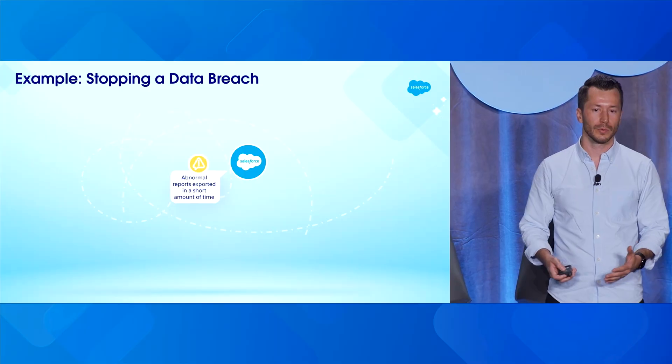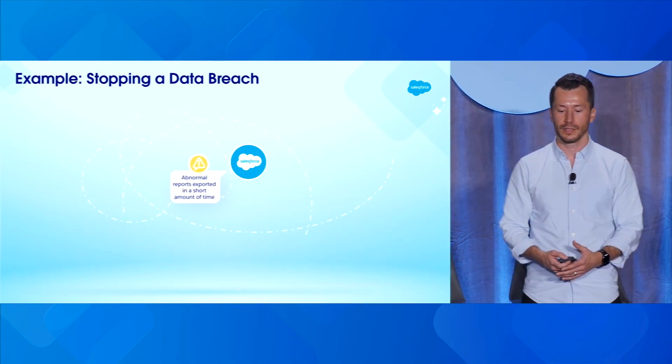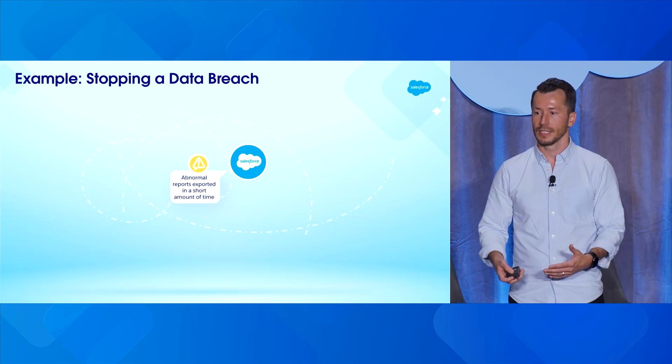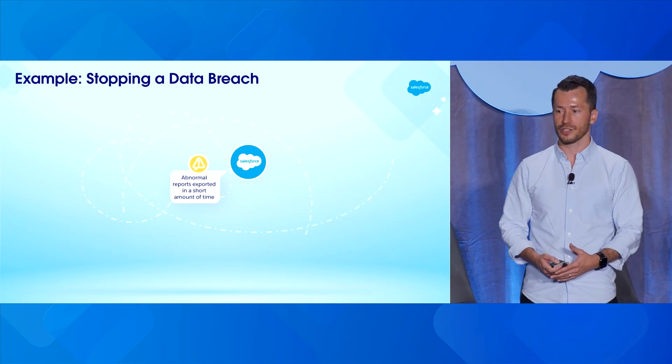Let me talk through a real-world scenario — how these bits and pieces will come together to actually improve security. Let's imagine we have a user in Salesforce who is exporting a lot of data in a short period of time. That's something we're concerned about, and it's something we can detect with event monitoring and threat detection events. But maybe we get a fair number of these requests — people do this around quarter-end or when running financial reporting. So it's concerning, but not so concerning that we'd take action instantly.